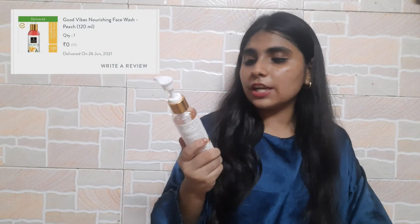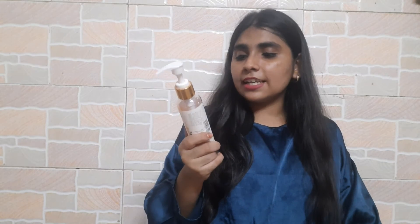Now moving on to the last two products of this haul which I got for free. I would highly recommend these. The first free product is the Good Vibes Peach Nourishing Face Wash — it comes with a pump. This is 120ml for 195 rupees. I got it because of a three-plus-one offer. This face wash is really good — it has a strong peach fragrance, lathers up really well, and is really gentle on the skin. It won't dry you out, so if you're looking for a budget-friendly face wash, this is really nice.